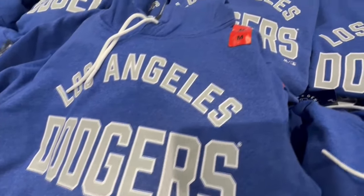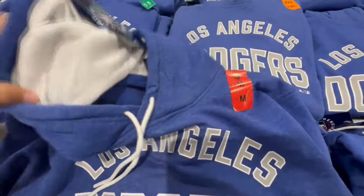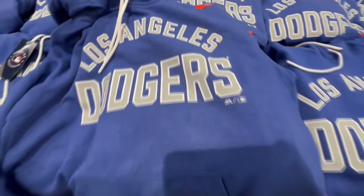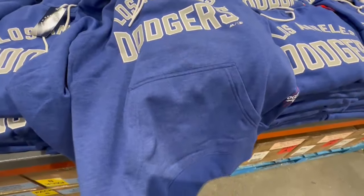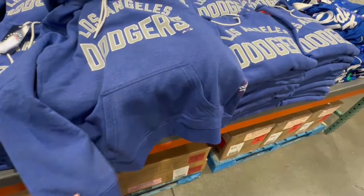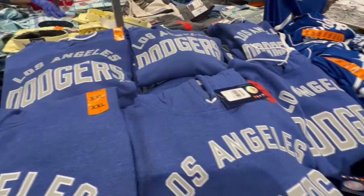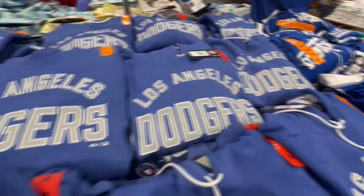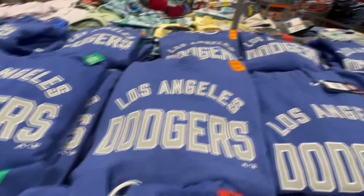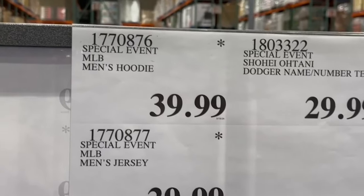Baseball apparel is going to vary depending on your area. For those in San Diego, it's going to be Los Padres stuff you'll probably find at Costco. Some Costcos here in LA only have hoodies, while others didn't bring any Dodgers stuff at all. These hoodies are nice and thick, but not as thick as the Kirkland Signature hoodies for women, and they're reasonably priced at $40.